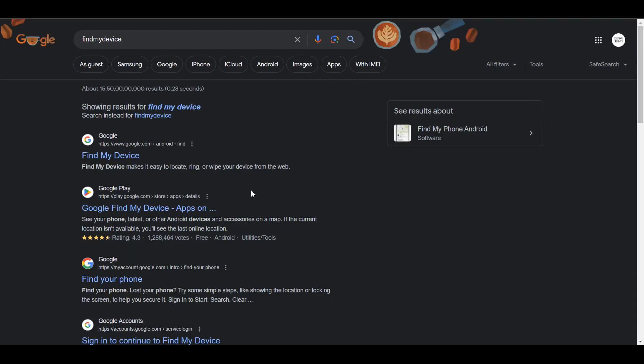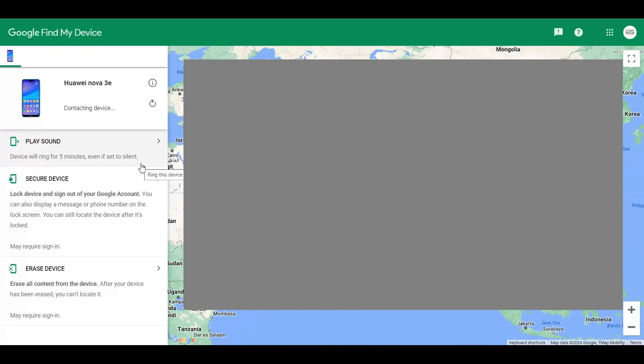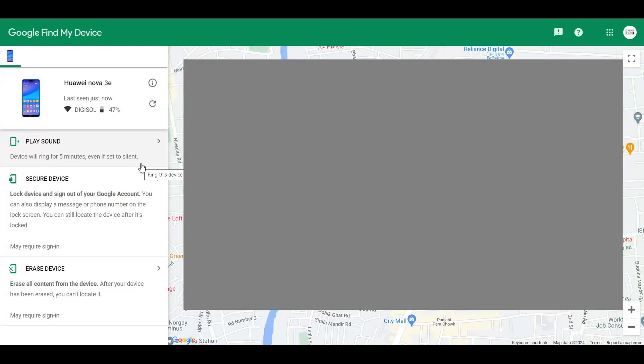The second thing is you could also try Google Find My Device. Just get hold of a laptop or a phone with a working internet connection, go to Find My Device, and log in with the same email address which was on your phone. Once you do that, you're going to see the last location for your phone, and you could take it from there.